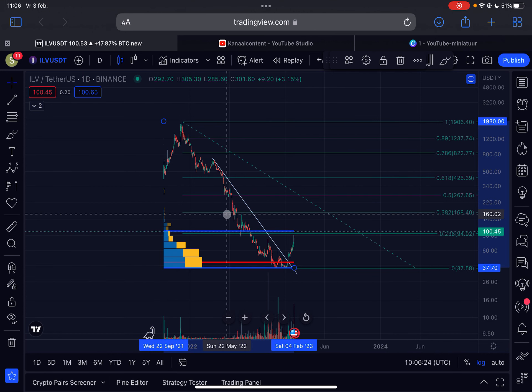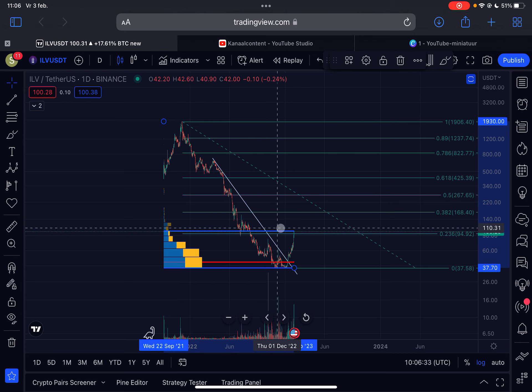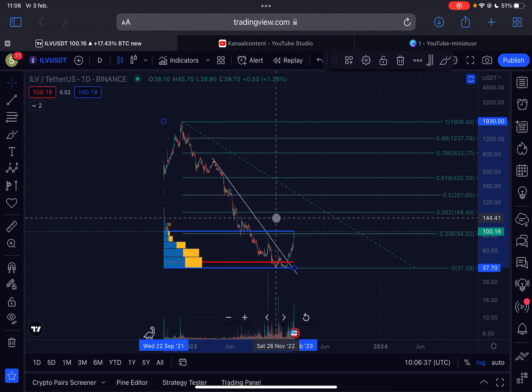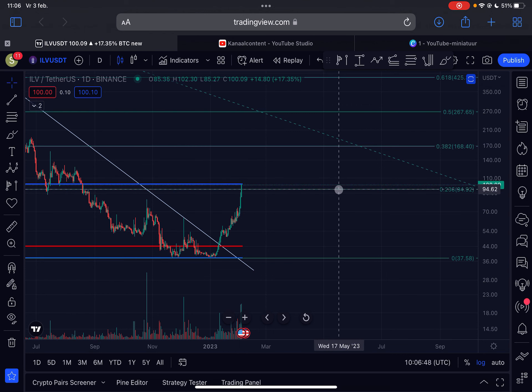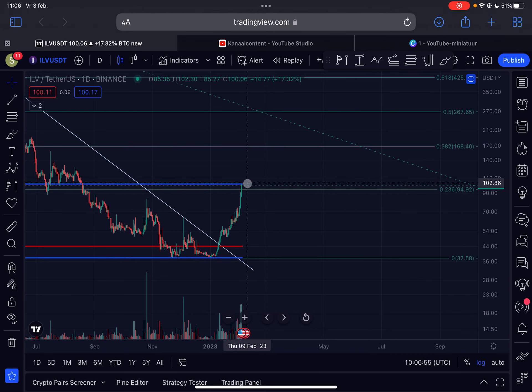At the moment we are also approaching critical resistance at $100, since this is the value area high — an important volume resistance level across the entire price chart. So $100 is providing a lot of resistance. If we see a slight retracement, support for Eluvium is located at $94. So the first support is $94 and the first resistance we need to break is $100.